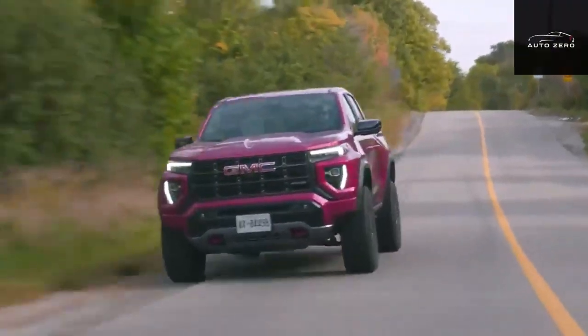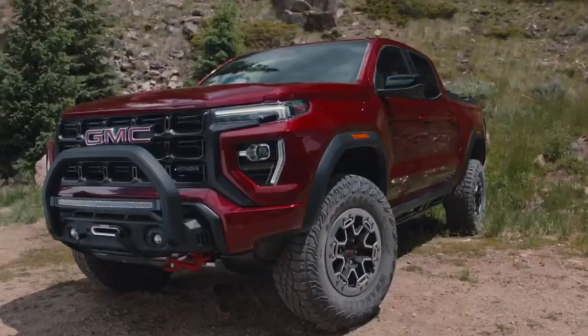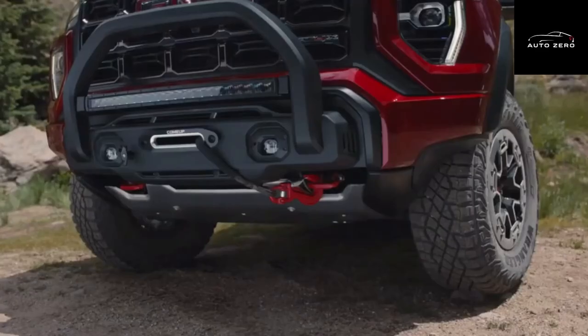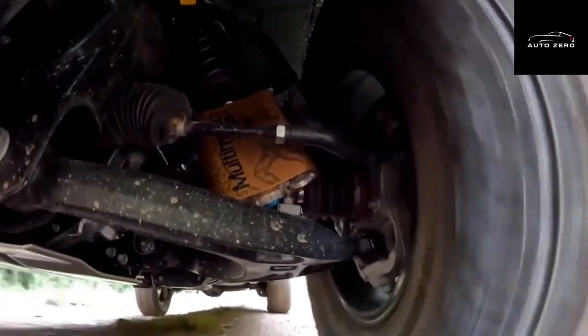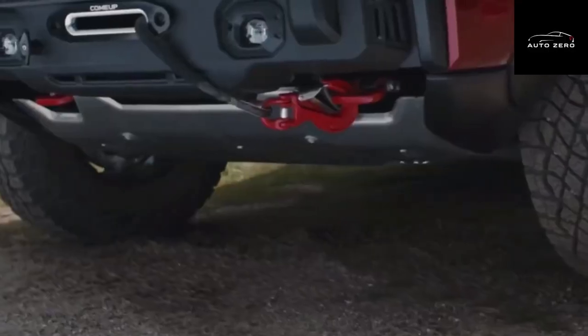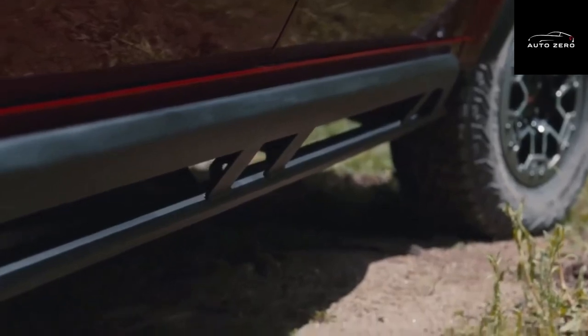In the off-road mud-romping world, one could contend that having the right hardware the one time you want it makes it worth having constantly. That is the way of thinking behind the GMC Canyon AT4X and the AT4X AEV, trucks offering more proof that cutting-edge off-road 4x4 romping has turned into a luxurious affair.